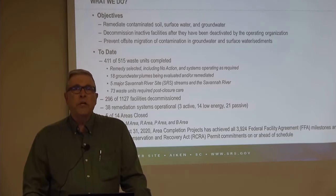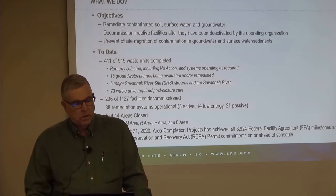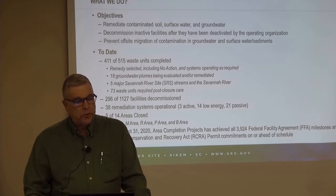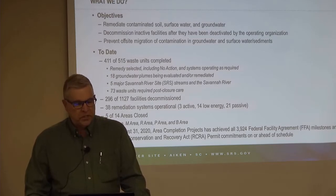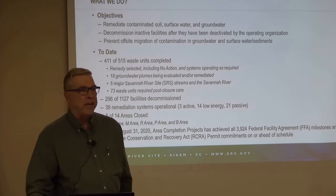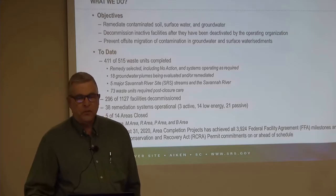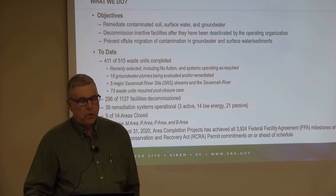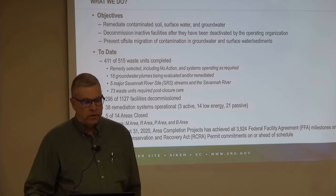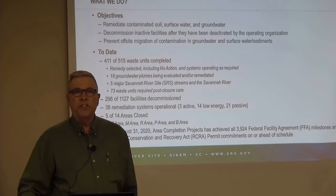Of the 1,127 EM facilities, 296 have been decommissioned. There are 38 remediation systems operational: three of those are active, 14 are low energy, and 21 are completely passive. We have 14 industrial areas at SRS, and five of them are closed — in other words, all the surface units have been cleaned up.